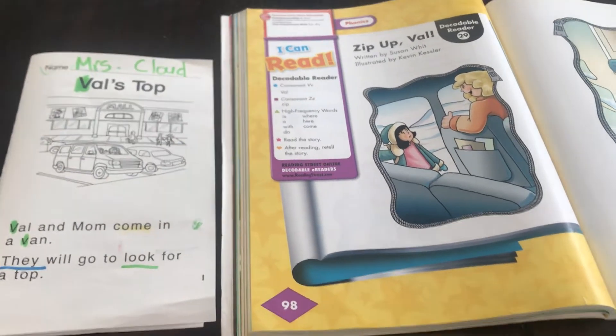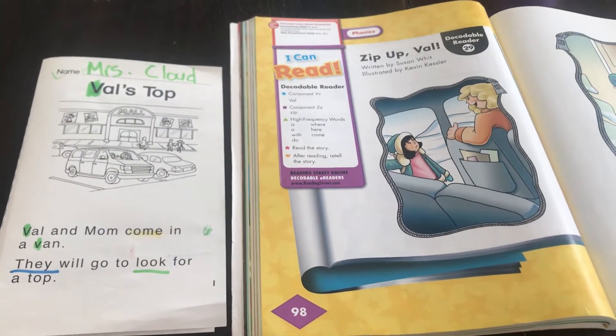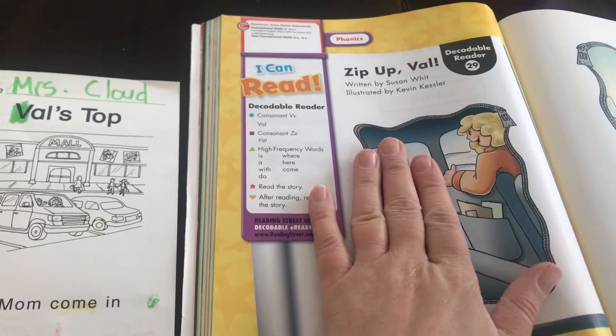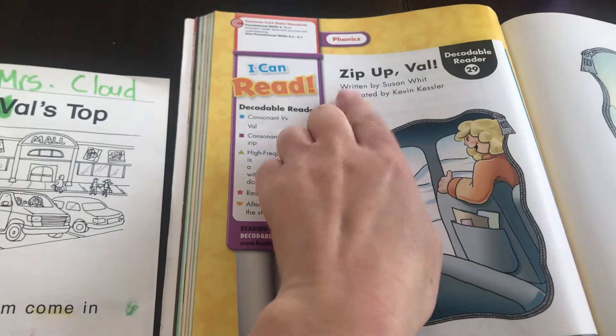Hi boys and girls! This week we're going to get two stories — our decodable stories in our reading program. This first story I did a little video for and it's called Zip Up Val.